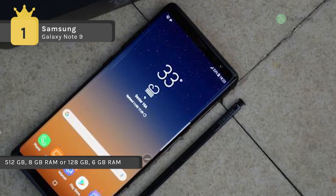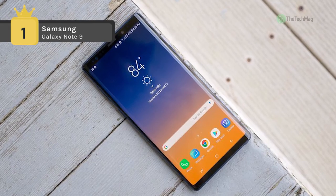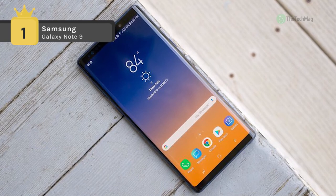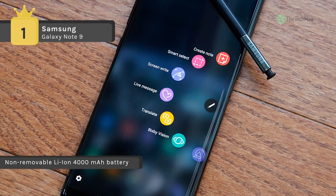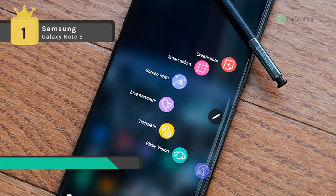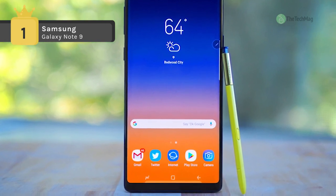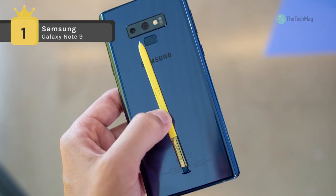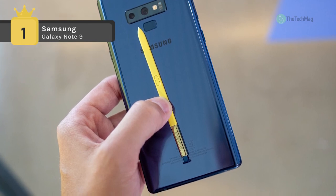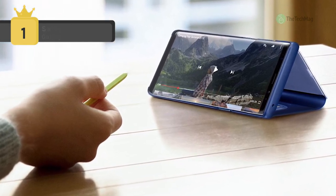The Samsung Galaxy Note 9 is equipped with a 4000 mAh battery and measures 161.90 by 76.40 by 8.80 mm, weighing 201 grams. It is a dual-SIM GSM smartphone accepting two nano-SIMs, with connectivity options including Wi-Fi, GPS, Bluetooth, NFC, 3G, and 4G with support for band 40. Sensors include compass, magnetometer, proximity sensor, accelerometer, ambient light sensor, gyroscope, and barometer.